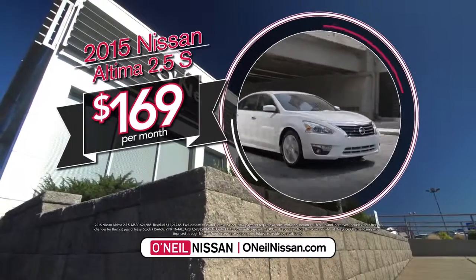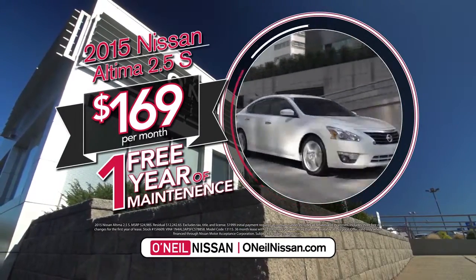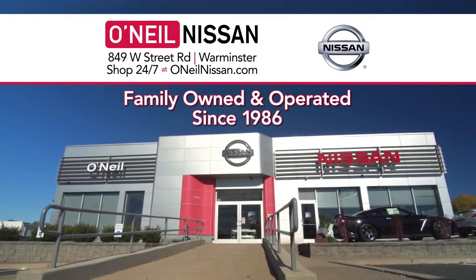Right now at O'Neill Nissan, you can lease a 2015 Nissan Altima 2.5S for only $169 a month and get one free year of maintenance. Your real deal is here at O'Neill Nissan. Shop 24/7 at ONeillNissan.com.